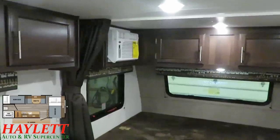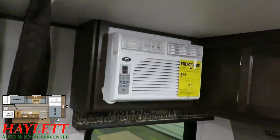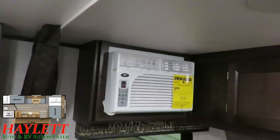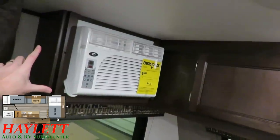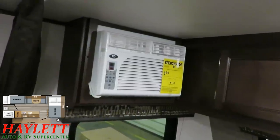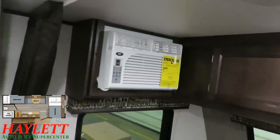Up front, this is a standard 8,000 BTU air conditioner. Things like our Wolf Pups in a similar class and price point will have a 13,500 BTU roof air, but a lot of people will argue — and there is some validity to this — that that is essentially overpowered. This is a tiny J-Flight; it doesn't need all the same big things as a big J-Flight. It's not a 5,000 BTU side mount either, which you do still find in the industry sometimes. It's a standard 8,000 BTU side mount.